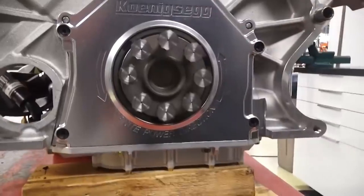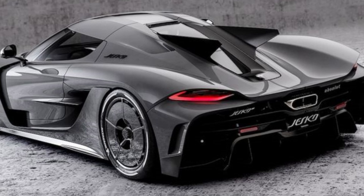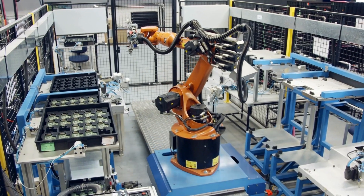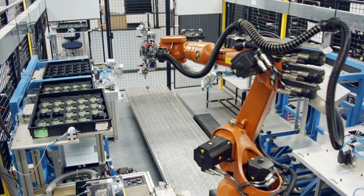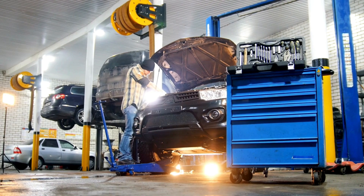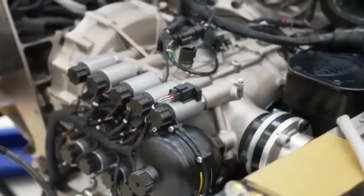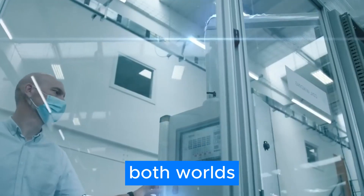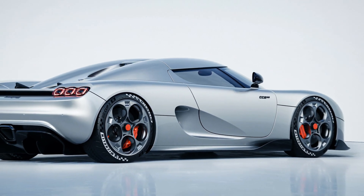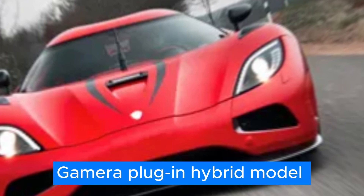Koenigsegg isn't stopping there. Along with the Quark, they've also announced the Terry, which will find its way into completely electric models. This means Koenigsegg is pushing the boundaries once again and paving the way for a new generation of cars. With the Quark and Terry, they're able to combine the best of both worlds — the instant acceleration of an electric motor and the top-end punch of a combustion engine — with the Gemera plug-in hybrid model and other future PHEVs.